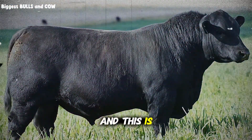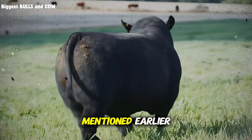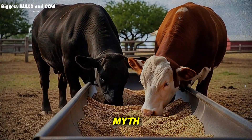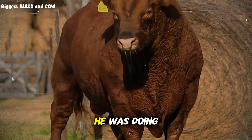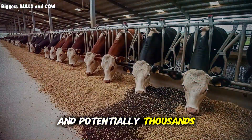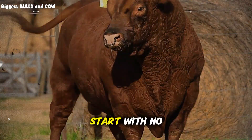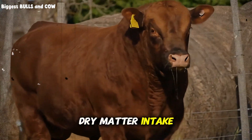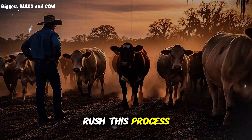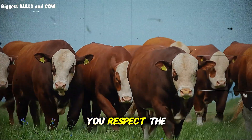Here's what nobody tells you, and this is where most ranchers make their first critical mistake. You can't just dump peanut hulls into your feeding program and expect magic. The rancher from Georgia, in his first month, actually saw his cattle lose weight. He was ready to give up entirely. Then he spoke with a livestock nutritionist who explained what he was doing wrong, and everything turned around. Peanut hulls need to be introduced gradually. Your cattle's rumen bacteria need time to adapt to this new fiber source. Start with no more than 10 to 15 percent of the total dry matter intake. Over two to three weeks, you can gradually increase this to 30, even 40 percent in some finishing rations. Rush this process and you'll see reduced intake, poor weight gain, and you might mistakenly conclude that peanut hulls don't work. They work, but only if you respect the biology of your animals.